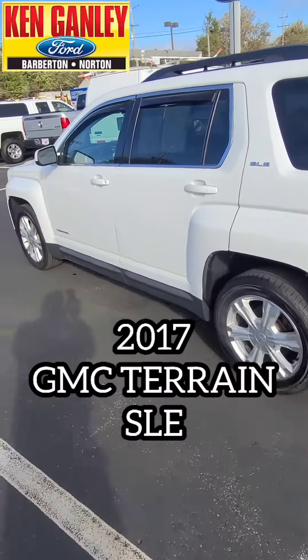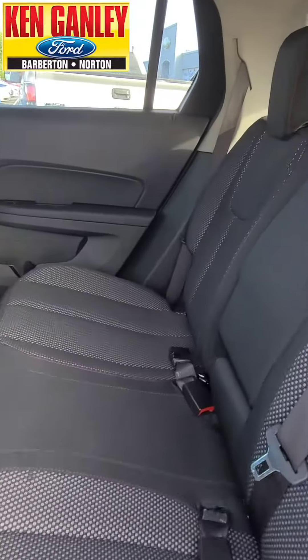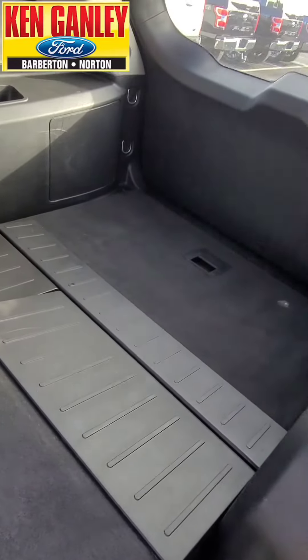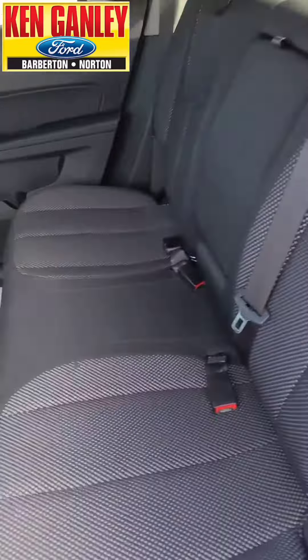Let's take a walk around and give it a look outside, then we'll give it a look inside too. Great room in the Terrain. Starting with the back seat — look at the leg room in the back seat. Check out this great interior. These seats fold down on both sides for extra storage, but nice room in the back as well.